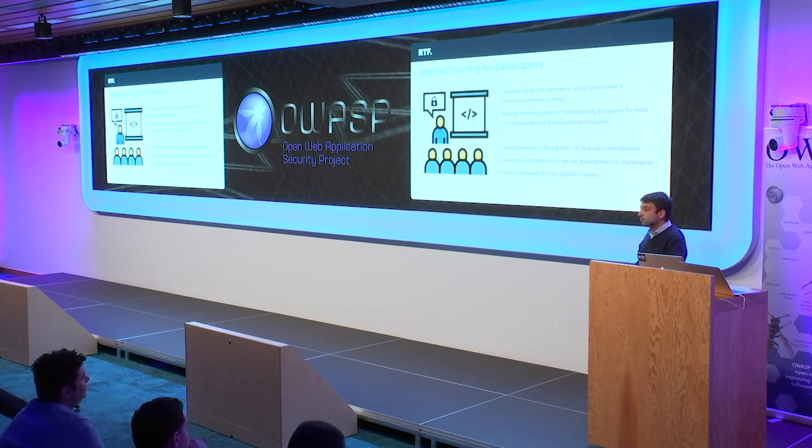The reason is because developers' focus is on creating functional code. They're not born knowing how to code securely. And the training they're provided with is usually inadequate and does not provide practical examples to play with. Also, for the business, it's quite challenging to measure real competency in secure coding, because mostly the assessment is done via multiple choice questions, which can't really provide an indication — and that makes it difficult to measure the return on investment on security training.